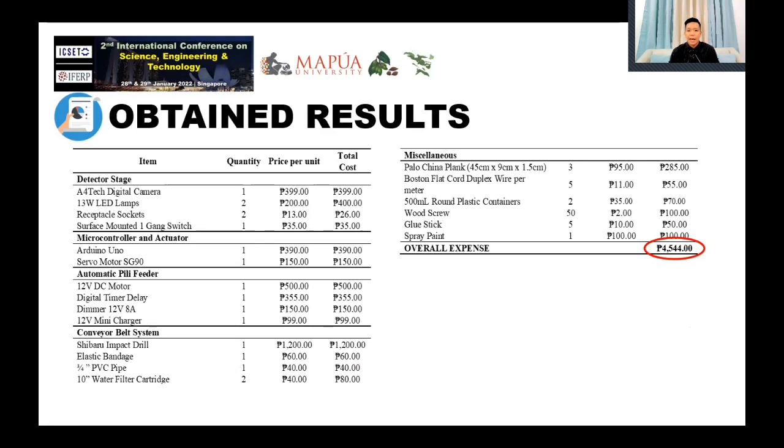Regarding the economical aspect, an amount of ₱4,544 or $88.27 converted to US dollars was spent to create the prototype of the proposed device.